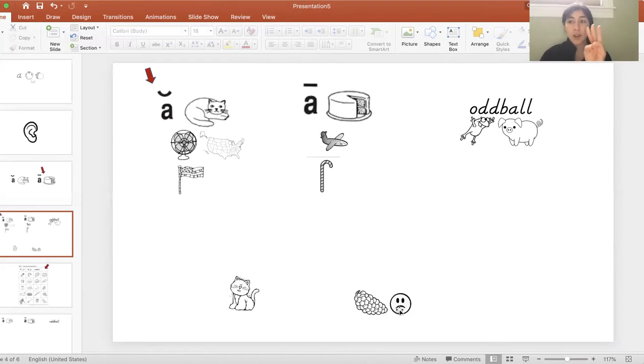Now I only have three more — we're almost done. I have sad. Where does that go? Sad. We hear the 'ah,' so we need to figure out what group it goes with. Where are all the pictures with the 'ah'? Flag, map, cat, fan — and it goes there.